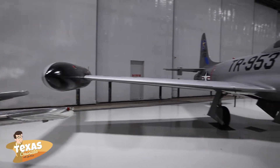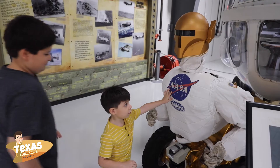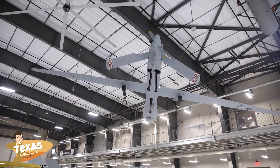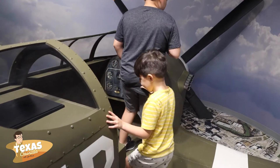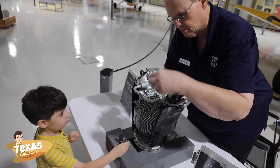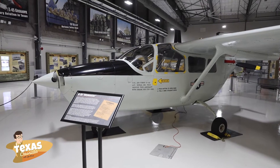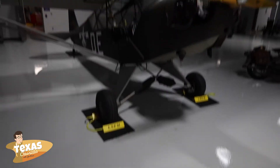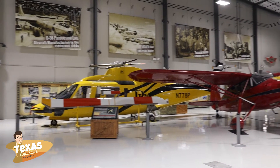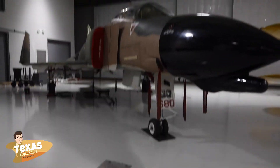The Lone Star Flight Museum is an aviation museum and STEM learning center with a mission to celebrate flight and achievements in Texas aviation, as well as educate and engage our youth through science, technology, engineering, and math. In addition to the Texas Aviation Hall of Fame, the 130,000 square foot museum is home to a flying collection of rare and historical commercial, general aviation, and military aircraft.